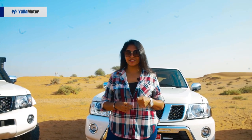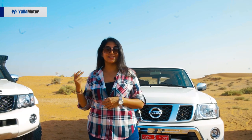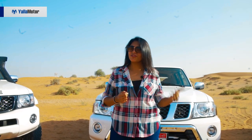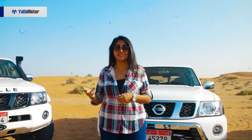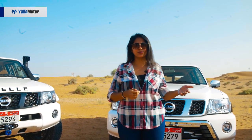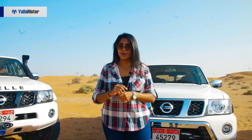A car that you could pull up to a seven-star hotel in gives you luxury, that off-roads gives you versatility, that can fit the whole family in giving you comfort, modify for track giving you performance, and even if you just had to cruise down Jumeirah giving you class. All of that comes into one car which is the Patrol.